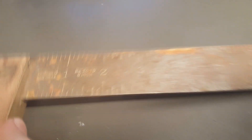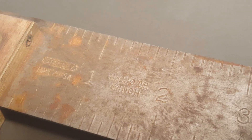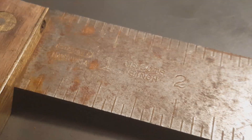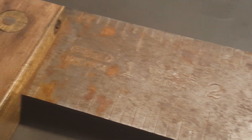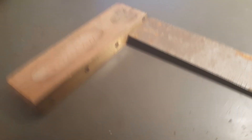First off, we got this — got the Stanley square. Close up on there, it's a number 20 TS, eight inch, made in USA. Got the brass going on there, a little rusty.